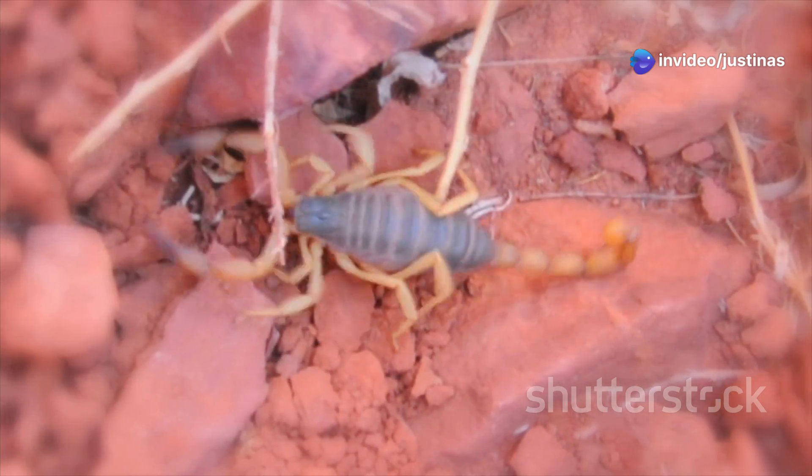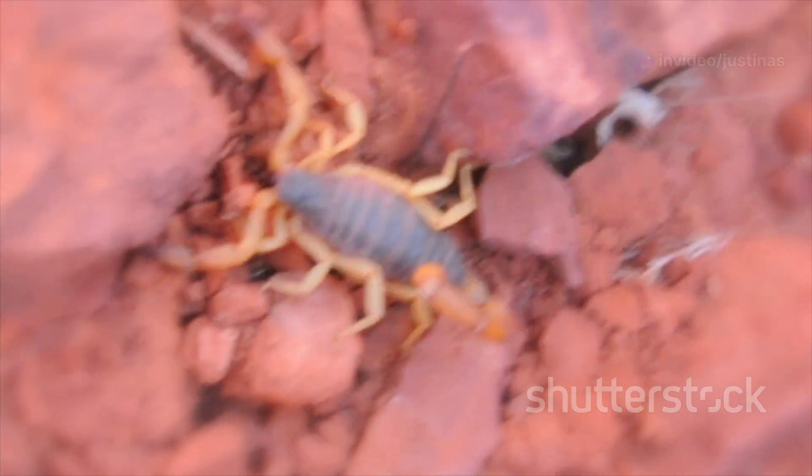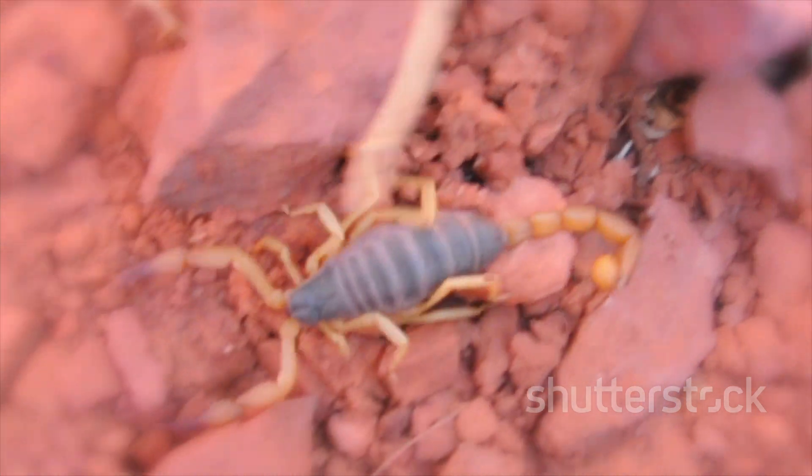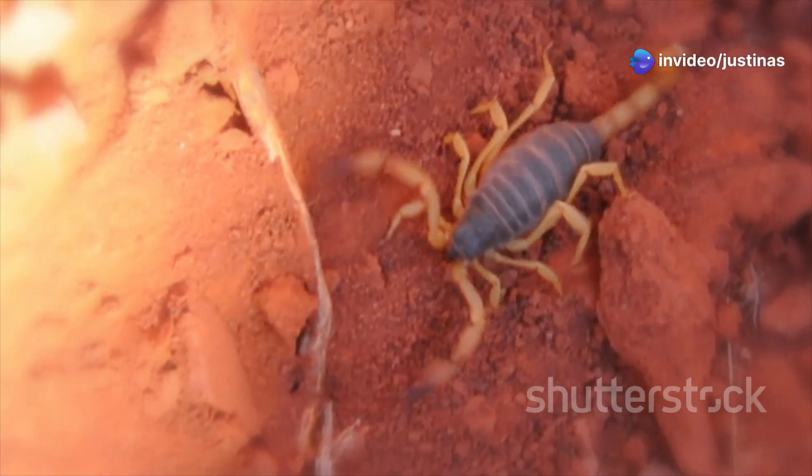This scorpion is a fascinating example of how animals adapt and survive. It hunts at night, using its pincers and stinger to catch and immobilize prey, which includes insects, spiders, and even other scorpions. It's a vital part of its desert home, keeping insect numbers in check.